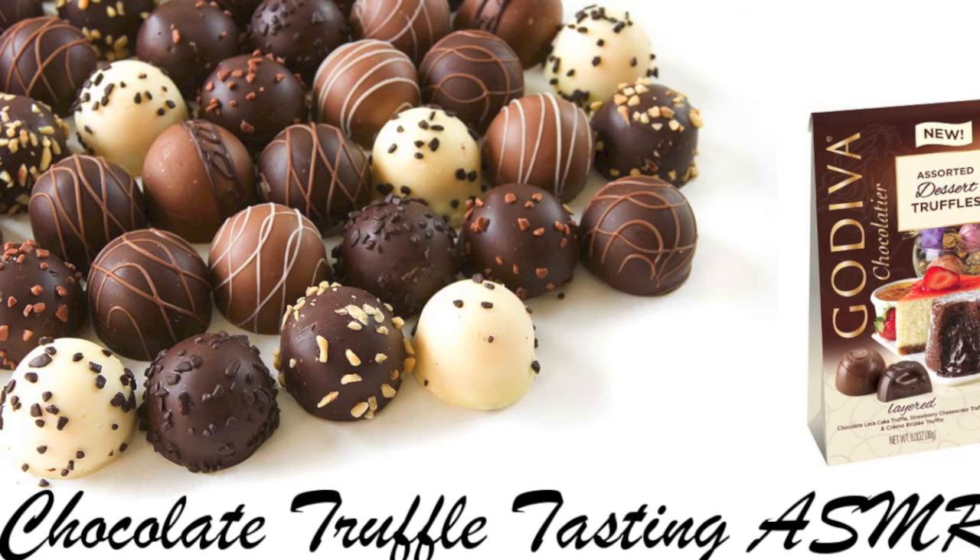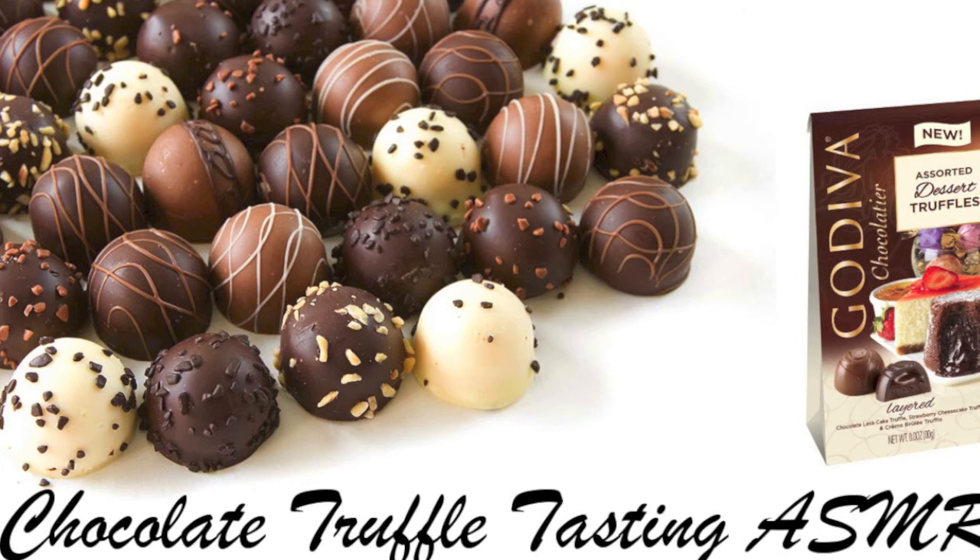So, did you have a favorite? Yes, I know it's hard not to like them all. Well, if you would like, you can purchase the assortment package of the layered dessert truffles.